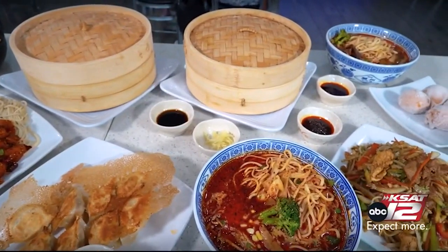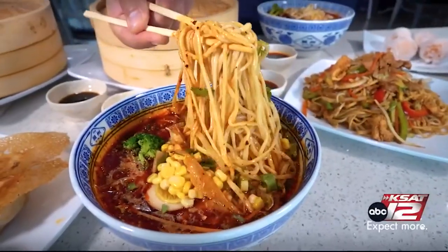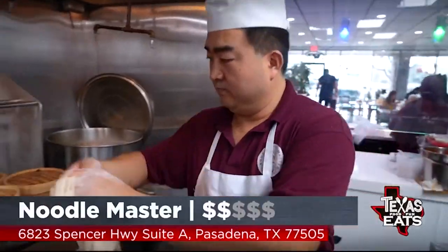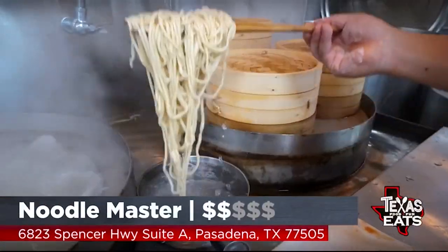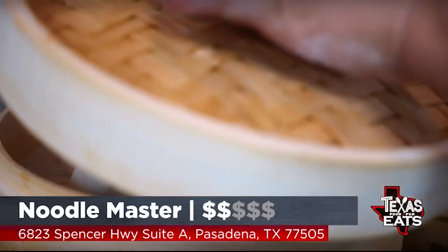Welcome back to Texas Eats. Now we're here in Pasadena to go inside a restaurant serving up traditional Chinese-style hand-pulled noodles in all different kinds of ways. Let's go inside Noodle Master. Joining me now is Tao Yang, the general manager. Thank you so much for having us.